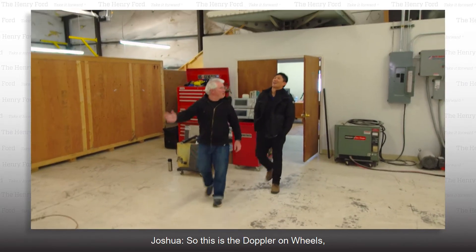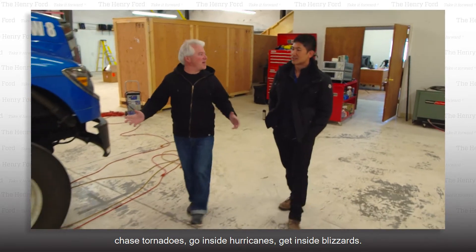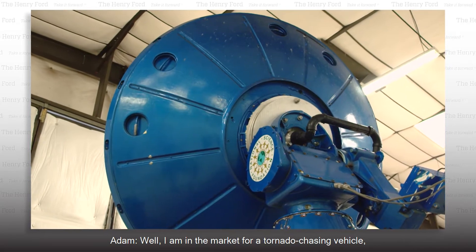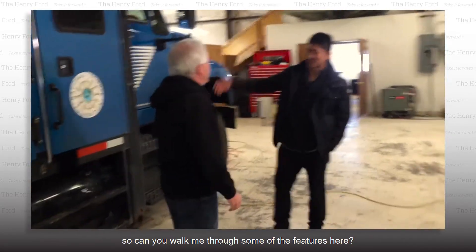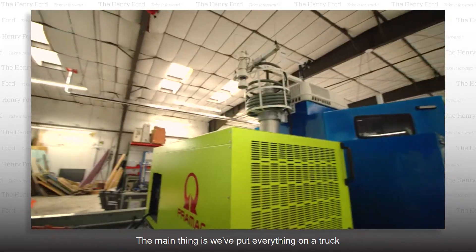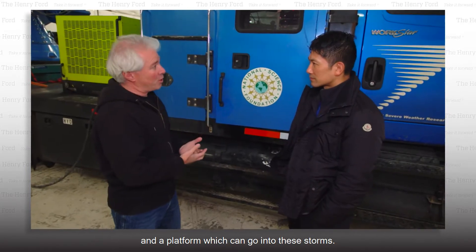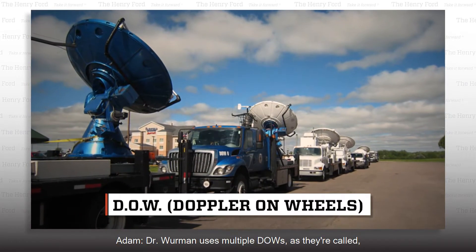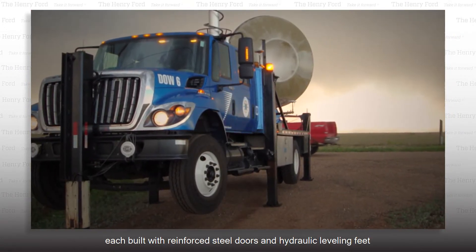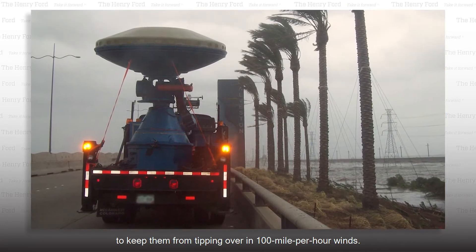So this is the Doppler on Wheels, and this is what we use to chase tornadoes, go inside hurricanes, get inside blizzards. I am in the market for a tornado-chasing vehicle, so can you walk me through some of the features here? Basically, the Doppler on Wheels is a state-of-the-art weather radar. The main thing is we've put everything on a truck and a platform which can go into these storms. Dr. Werman uses multiple DOWs, as they're called, each built with reinforced steel doors and hydraulic leveling feet to keep them from tipping over in 100-mile-per-hour winds.